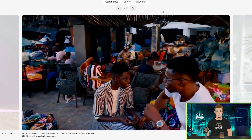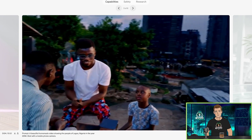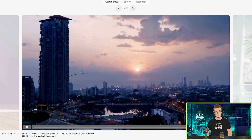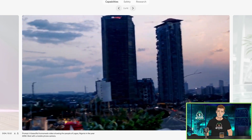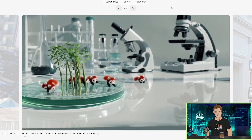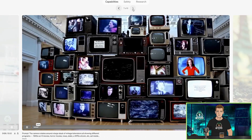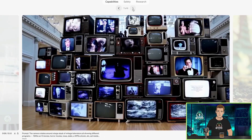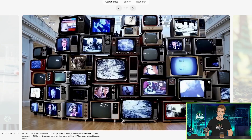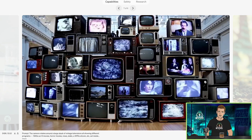I've already seen comments like 'oh they're cherry picking.' Dude, be that as it may, what do the bad ones look like? Up to 60 seconds from a prompt — we get four seconds from a prompt with things like Runway, then you have to extend it for another four seconds. Prompt: a petri dish with a bamboo forest growing in it that has tiny red pandas running around. That's pretty cool. The camera rotates around a large stack of vintage televisions, all showing different programs. This is interesting because in the prompt, here's the first time I'm seeing a camera direction and the camera's not really even kind of doing it.